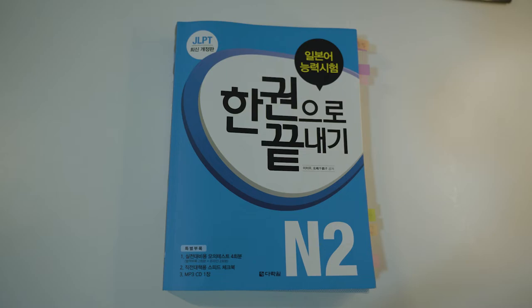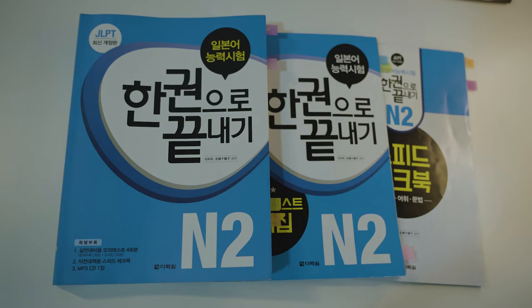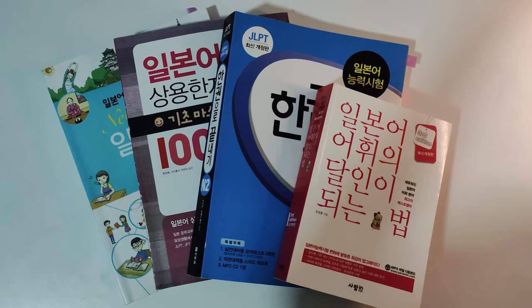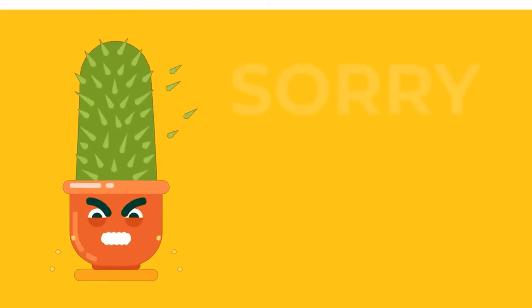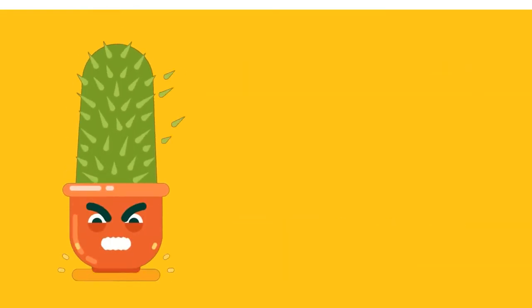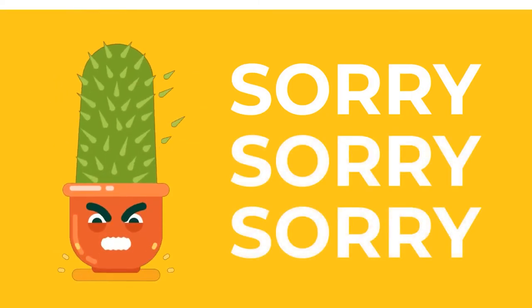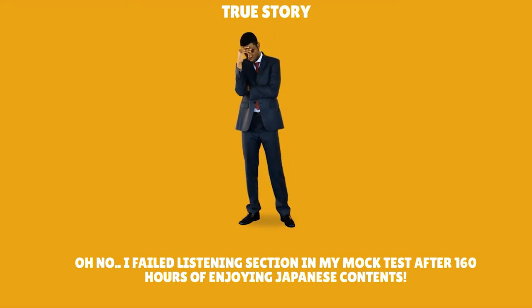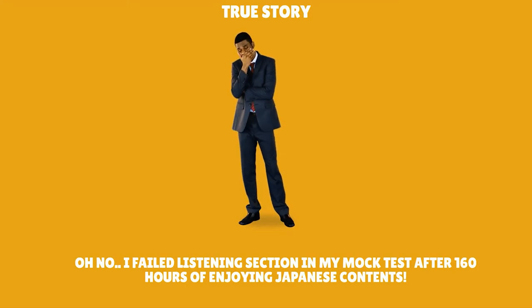The last book I bought was a JLPT N2 practice workbook. It had practice problems on all three sections of the test: vocab and grammar, reading, and listening. All the materials I used are in Korean, because I'm a native Korean speaker, so my apologies if you're here to find the best study materials for English speakers learning Japanese — I just don't know. Other than what I've mentioned, it was just taking mock tests and revisiting the sections where I felt least confident, mostly listening and reading.